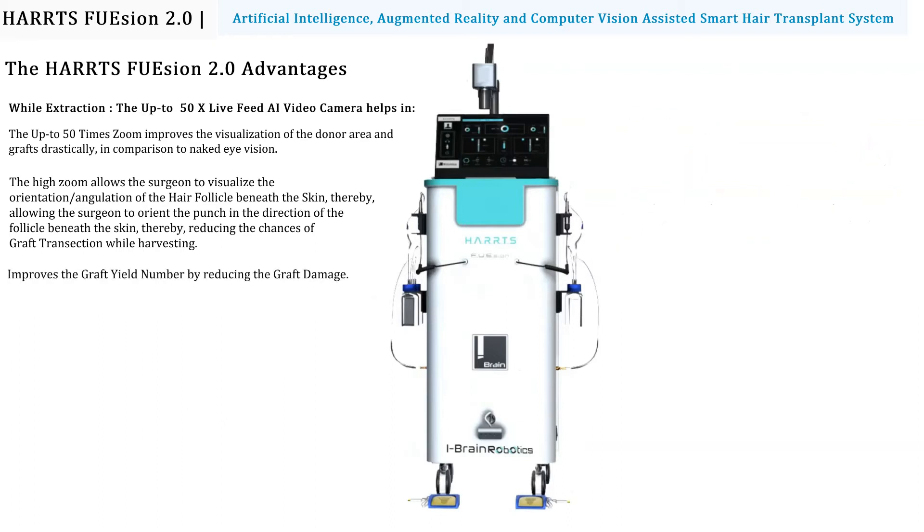This reduces the chances of graft transection while harvesting, improves the graft yield number by reducing graft damage, and also improves the yield and reduces graft damage in curly, wavy, thin, and body hair follicle extraction.